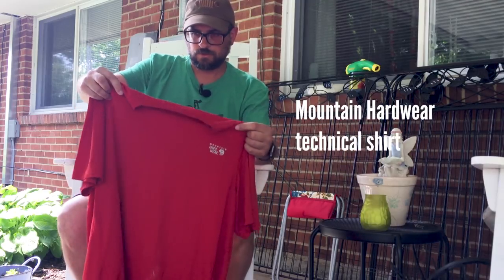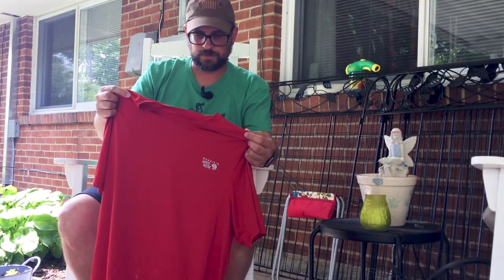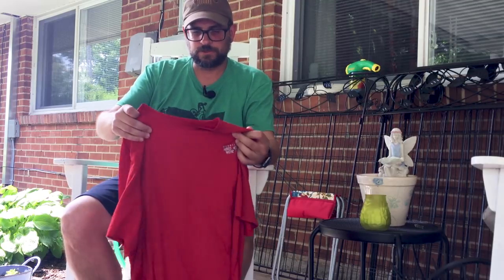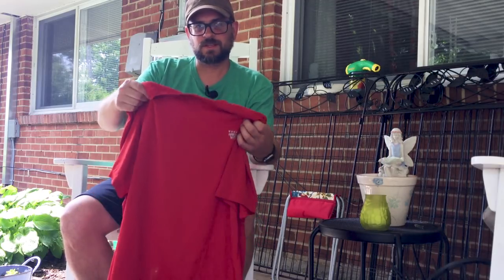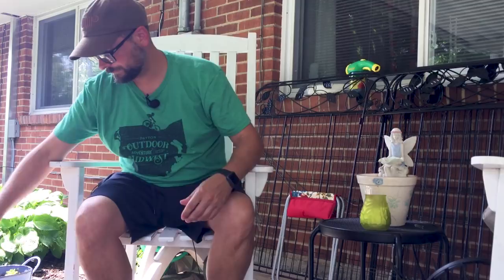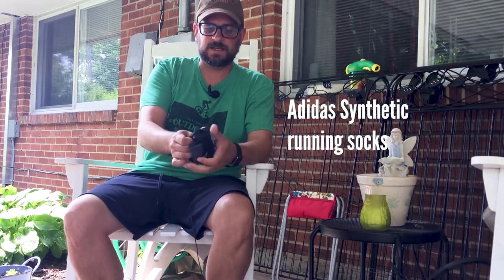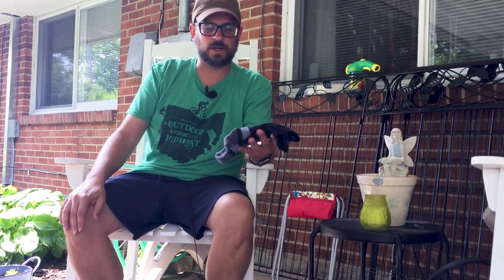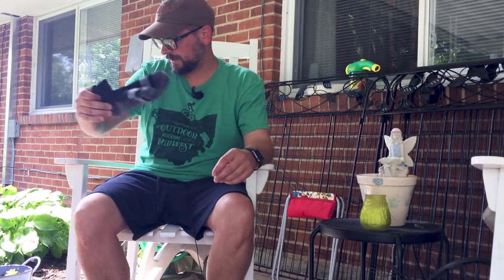This is the shirt I'll be wearing — a Mountain Hardware tech shirt, one of my favorite pieces of gear. Mountain Hardware shirts fit me really well and wick moisture away fantastically. I'm also taking one pair of socks — just Adidas synthetic short socks that I wear everywhere, running, hiking, whatever. I haven't gotten any blisters from them.